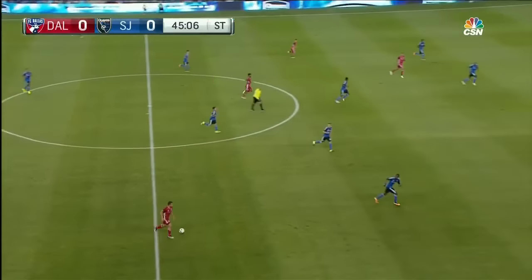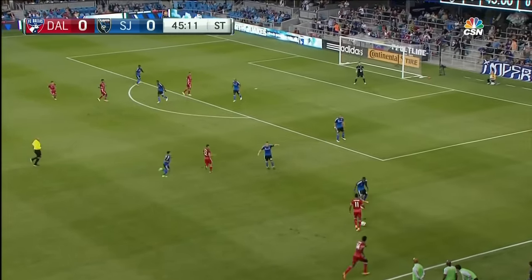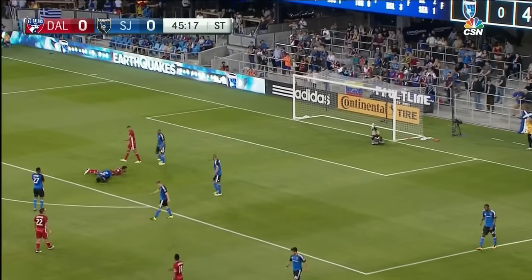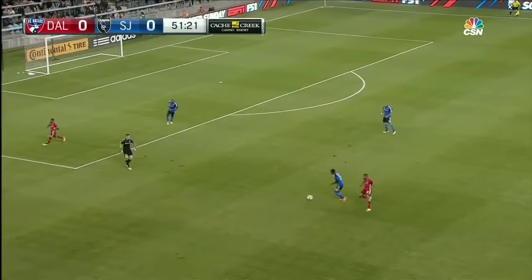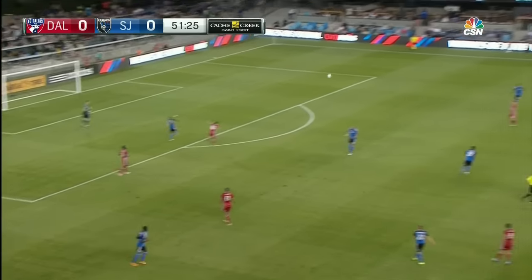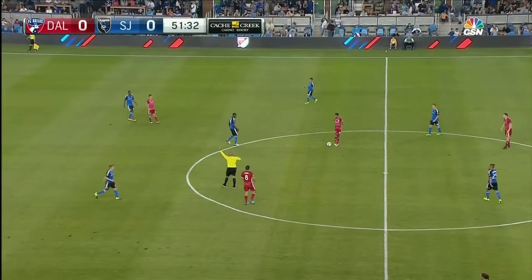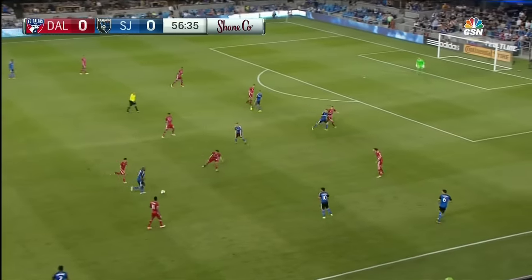Maybe one last chance here for FC Dallas. Tiva Harris overlapping — there's the diving header attempt by Kellen Acosta. Bingham coming out, dangerous as Castillo was right there. Good work there by Bingham — he read that one well, coming out to make sure he got the ball with a slide as we approach the one-hour mark, just a couple of minutes away.